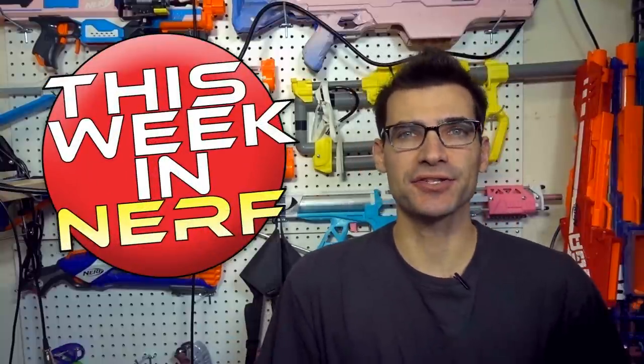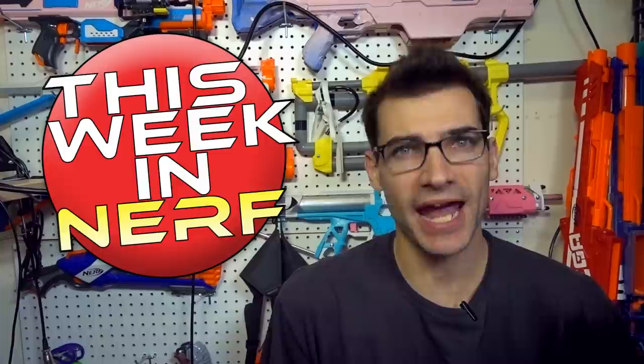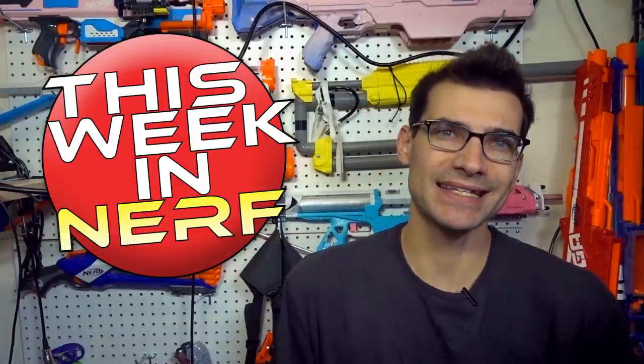This week in Nerf we've got a Halo shotgun, Omega kit details, and a monster three-stage bullpup blaster. I'm Janglin, this is your source for first party, third party, and community Nerf news.